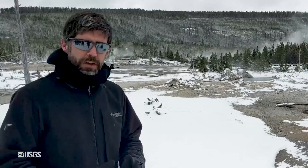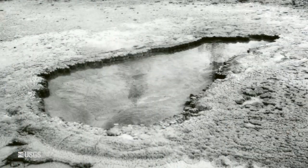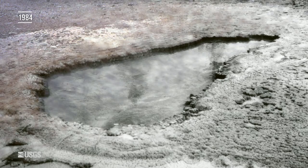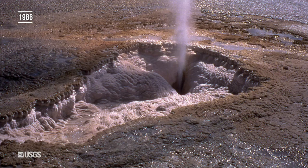Porkchop was named in the 60s because it looked like a pork chop — it was really just sort of a thermal pool. But in the 70s and into the 80s, it started having these intermittent geyser eruptions and became Porkchop Geyser. And in the mid-80s, it started having these perpetual geyser eruptions.